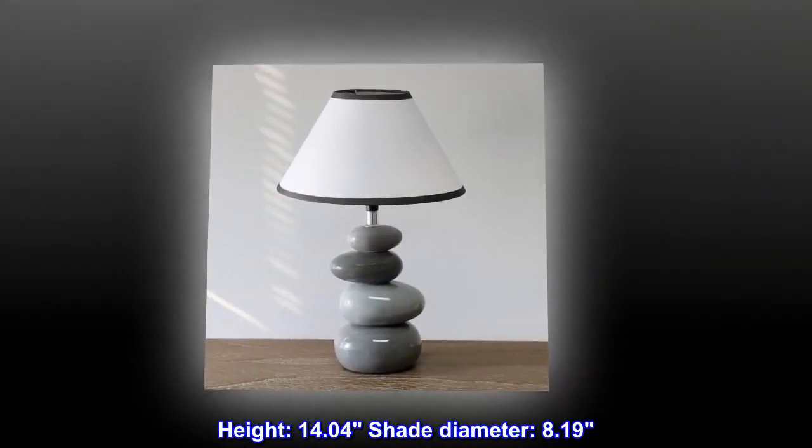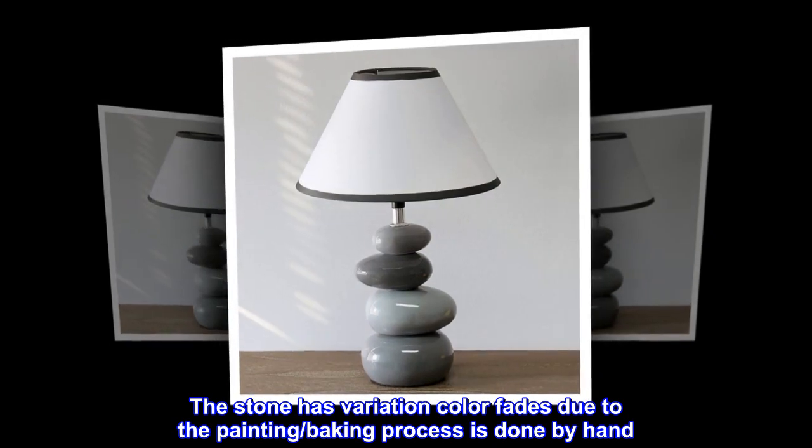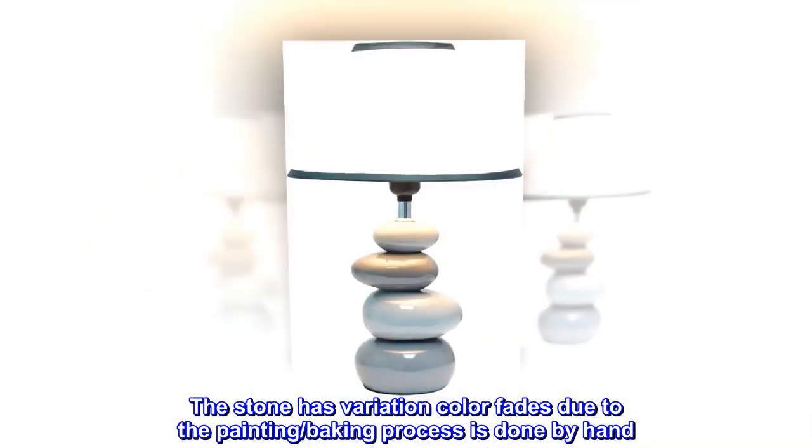Height: 14.04. Shade Diameter: 8.19. The stone has variation color fades due to the painting and baking process, which is done by hand.